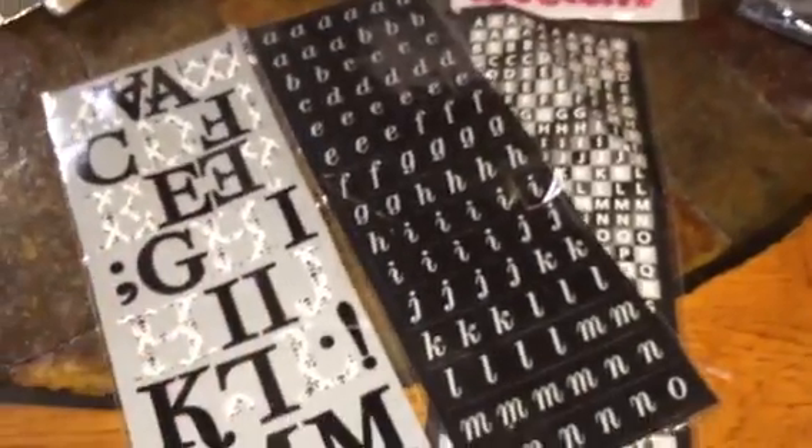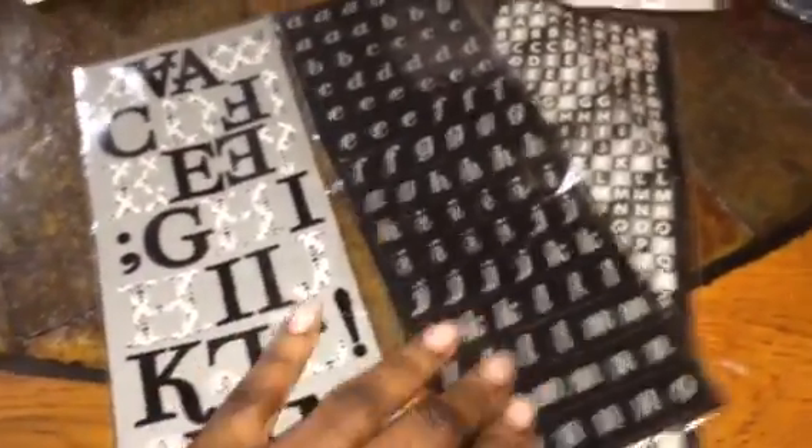And then I just got some alphabet stickers — black and white. I think this was a whole set, so you get this one, these, and this one. That's a whole set and they were 99 cents for the set.